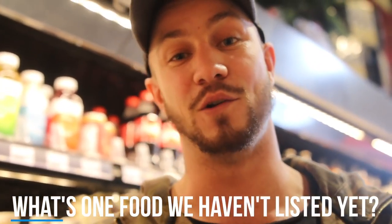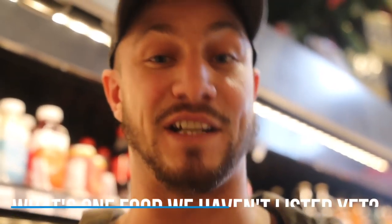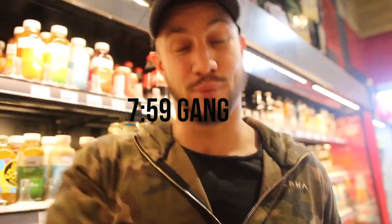Comment down below with one food we haven't shown that's your top favorite bodybuilding food. Subscribe if you're new to the channel. Comment the time gang down below for a chance to win a Colossus t-shirt. We'll see you in the next one.